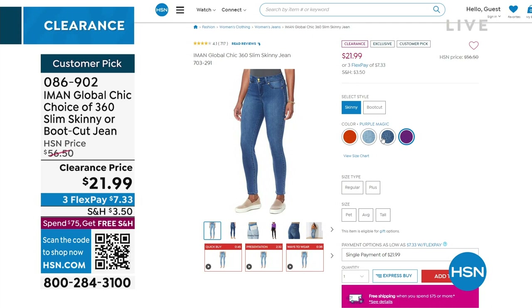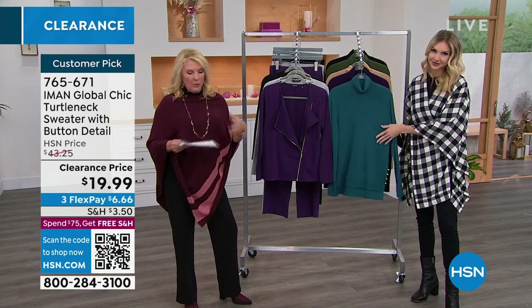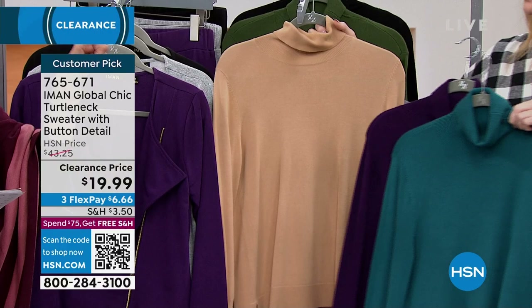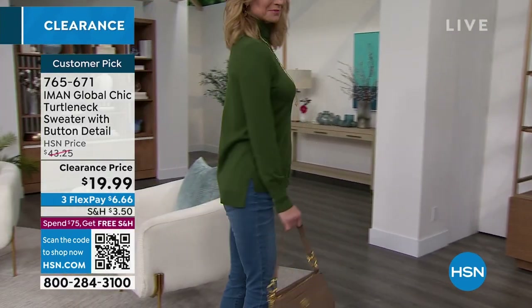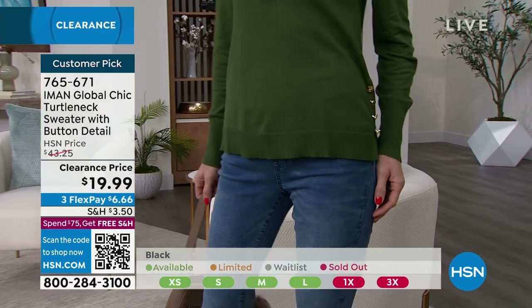Alright, we've got to move on — we're going to talk about this amazing turtleneck I'm wearing. It is a really fine, beautiful knit with a gorgeous soft hand. It does give you a little bit of warmth. Here are the colors: dark teal, eggplant, gorgeous latte, spruce green, and black. The great news is it's high-low — it definitely comes down low enough to cover all of our business. Lower in the back, a little higher in the front at 24 to 26 inches. Machine wash — yay! Extra small through 3X sizing. On sale for the very first time at $19.99, down from $43.